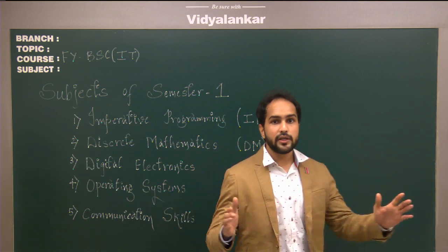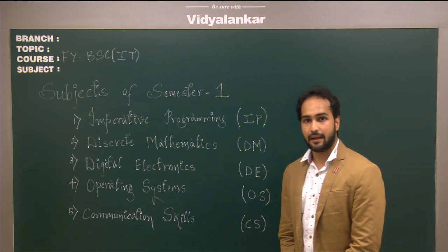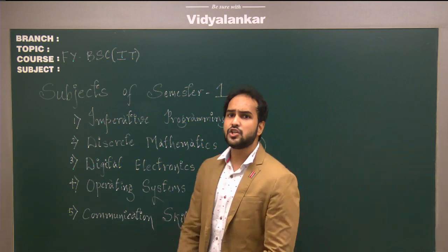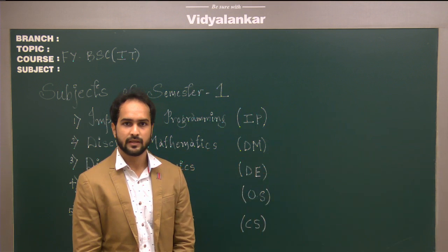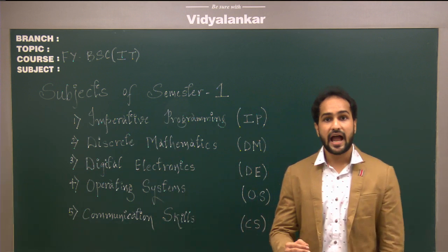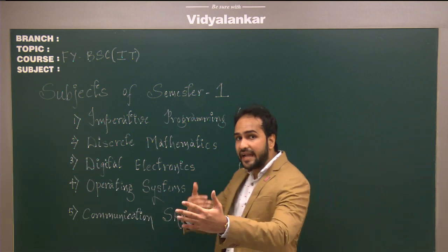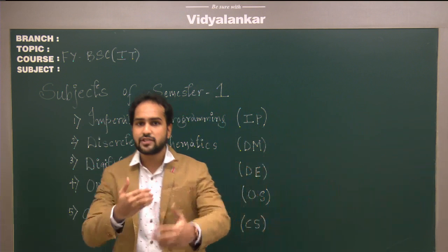Once all the modules are completed, we conduct a preliminary exam which is just like your final exam. Once this exam is over, we conduct a paper solving and doubt solving lecture where the student and teacher interact face to face.